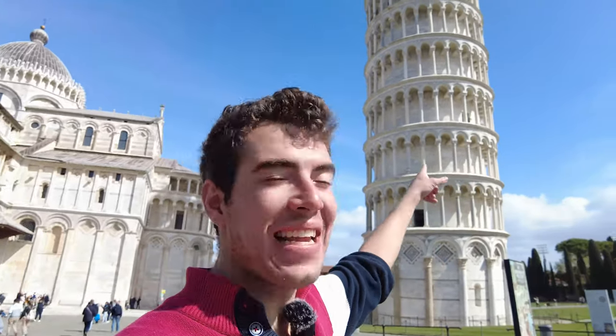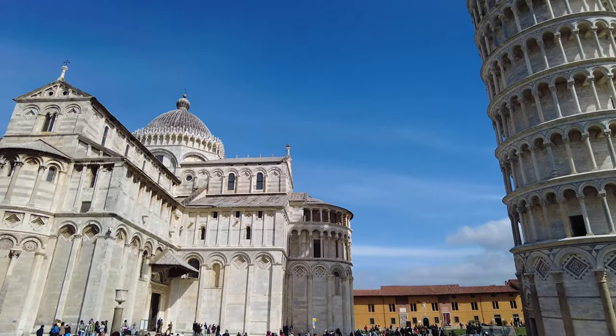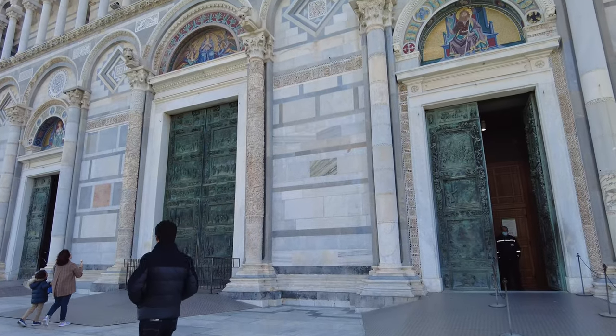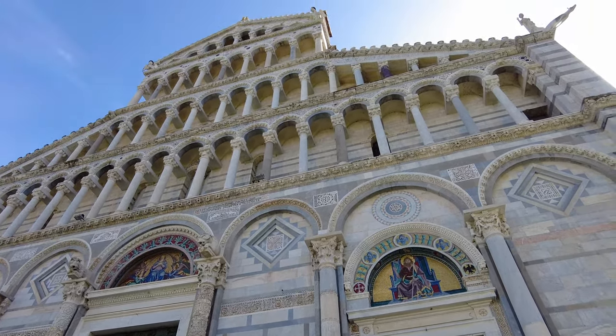Right next to that tower is this massive church that I feel like people don't often talk about when they're talking about Pisa, just because the tower is so famous. But the church is the Santa Maria Assunta Church, and it's honestly just magnificent in its own right. It's got this marble facade with ironclad doors, and it's just super impressive — it was built also 1,000 years ago.